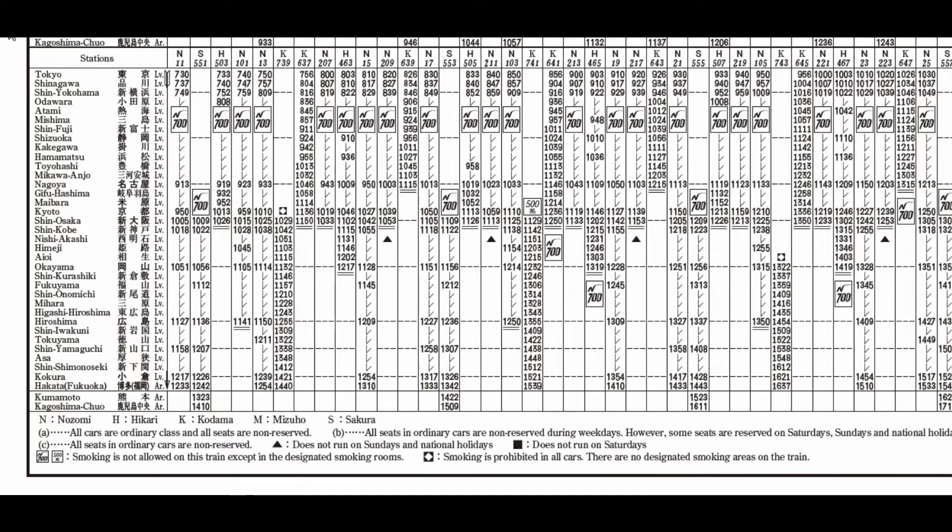If we look at the service out of Tokyo in the morning between eight o'clock and nine o'clock, we can see that there are ten trains leaving Tokyo. The interesting one is if we look at the 8:26 train, which is a K service stopping at all stations — it reaches Shin-Fuji at 9:39.